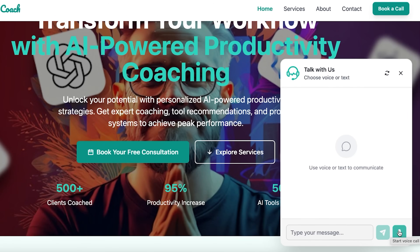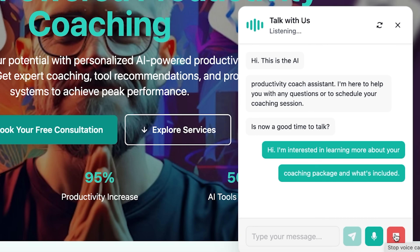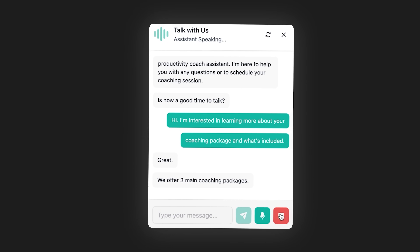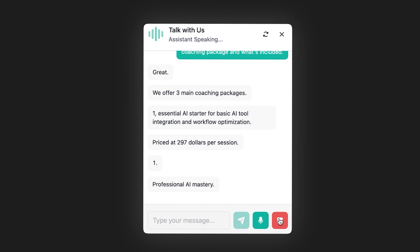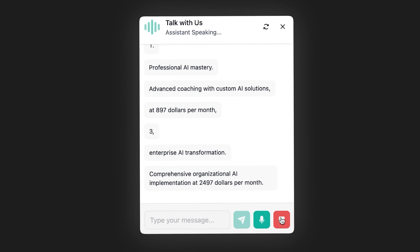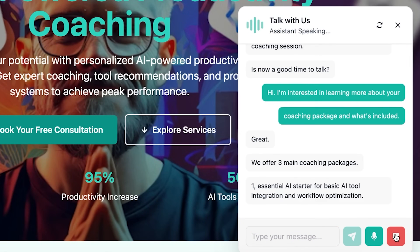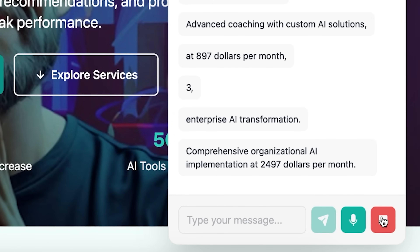Now let me show you the voice mode, because this is where people's minds get blown. I'll click the phone icon in the chat widget — it's initiating a call. The agent picks up. I'll speak into my microphone: 'Hi, I'm interested in learning more about your coaching packages and what's included.' The agent responds immediately, voice to voice, in a natural conversational tone: 'Great. We offer three main coaching packages: one, Essential AI Starter — basic AI tool integration and workflow optimization at $297 per session; two, Professional AI Mastery — advanced coaching with custom AI solutions at $897 per month; three, Enterprise AI Transformation — comprehensive organizational AI implementation at $2,497 per month. We also provide one-on-one coaching, team workshops, AI tool audits, and ongoing support. Would you like to book a free intro call to discuss which package fits you best?' This is wild. The agent is having a real, natural conversation. It understood my open-ended question and gave a structured, helpful answer with specific pricing and features. And this works 24/7 — a visitor from a different time zone can call at 3 a.m. my time, and the agent handles it perfectly.